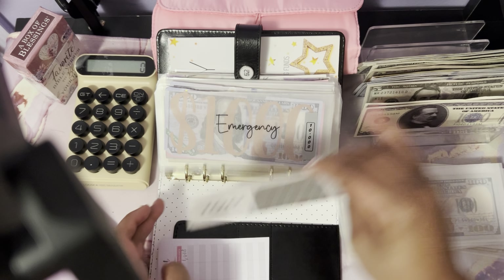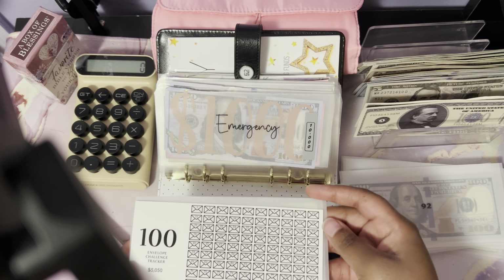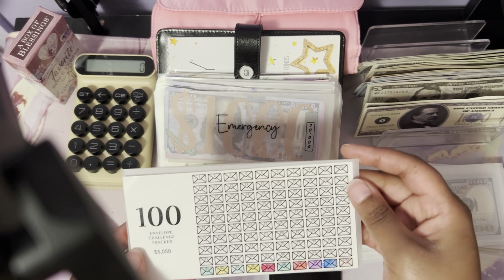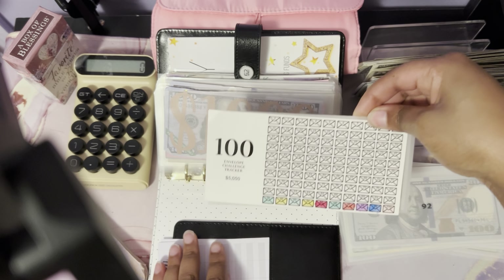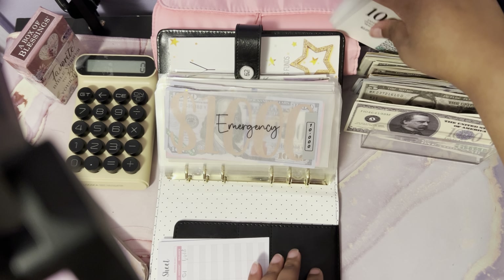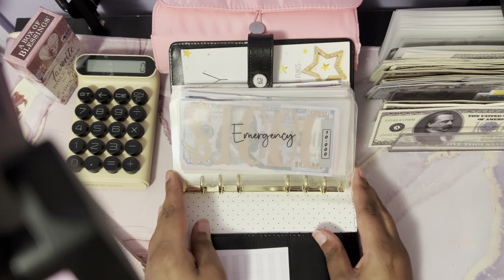I'm in no rush to complete the 100 envelope challenge, but it will be going towards either a new car or my home down payment. But that's it for today with my 100 envelope challenge. All right, let's get to the sinking funds!